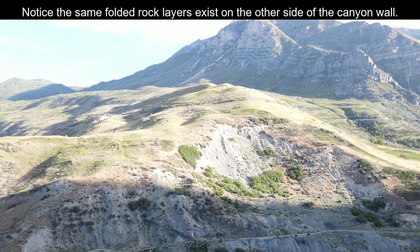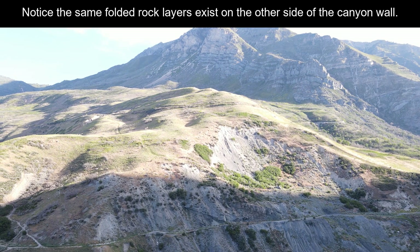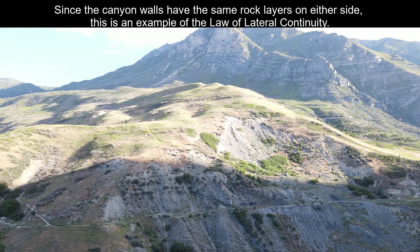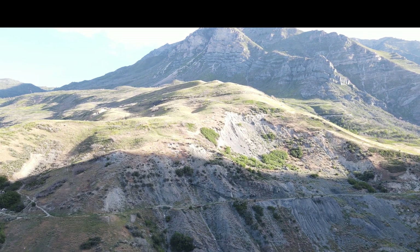On the other side of the highway, you can see the matching canyon wall in the distance, along with some other layers. Since the canyon walls on both sides match, that illustrates the law of lateral continuity.